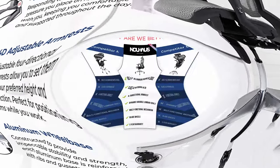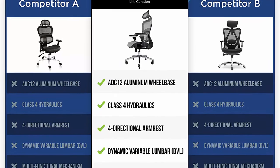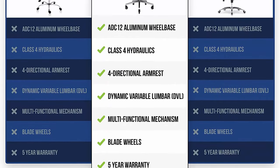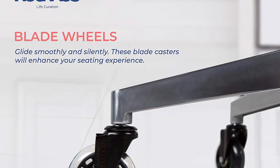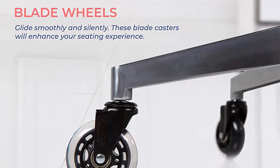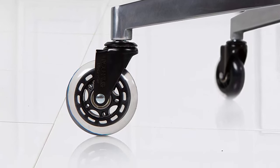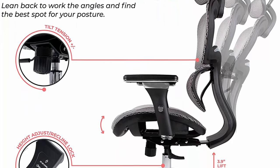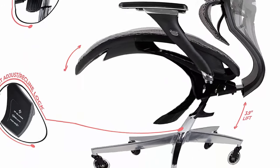3D lumbar support hugs your back while the seat lifts up and down for the ultimate custom fit in the office or in front of your game. The breathable elasto mesh provides optimal airflow to avoid sweating — smooth and nothing like sitting on wire. The Ergo 3D is so comfy you'll forget you're even working. The five-point base with dual casters gives greater stability and strength over common four-point single caster chairs.